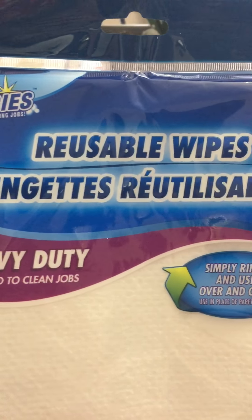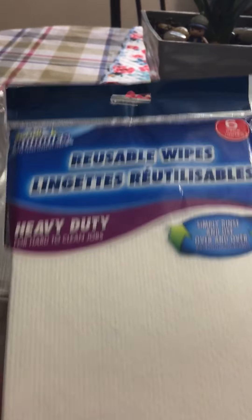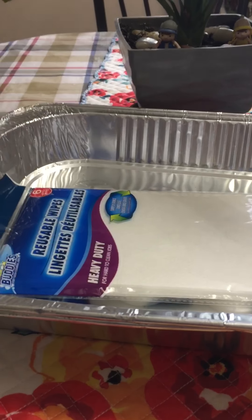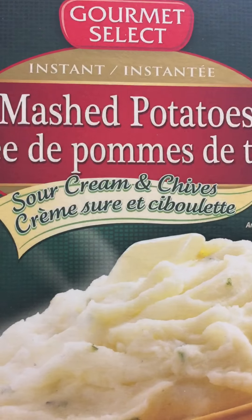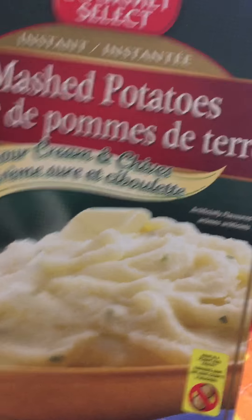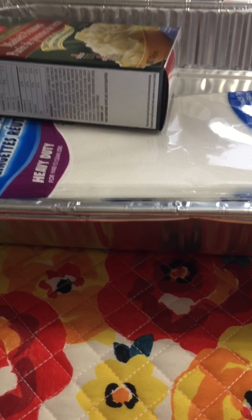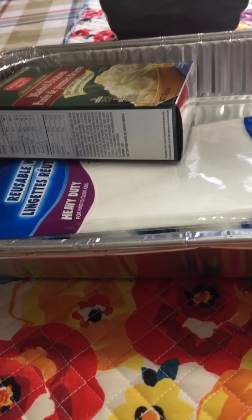Then I got these reusable wipes — there are six inside. I use these a lot in my kitchen, so that's a good deal. And then I got this gourmet mashed potatoes, sour cream and chives flavor. I have not tried this before, but I thought I would try it to see if my kids would like it. It's ready in five minutes.